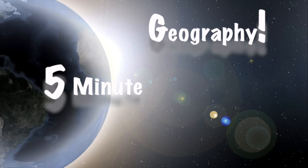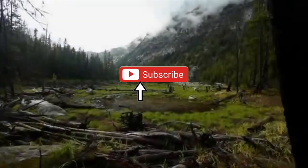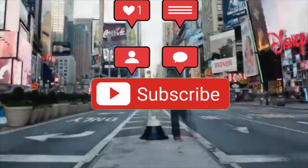As always, I've been Stephen Doyle with 5-Minute Geography. Please hit the like and subscribe to the channel so you don't miss out on any future content. And if you'd like me to cover a specific topic, please just pop it in the comments section below.